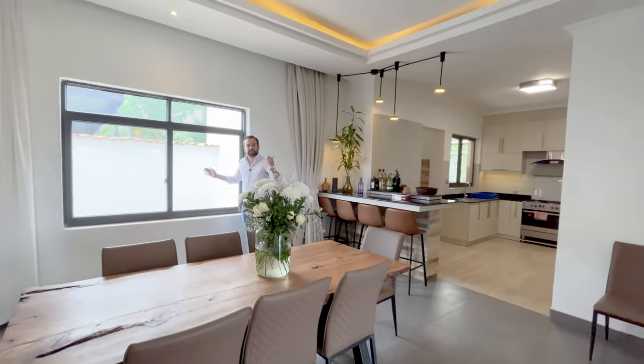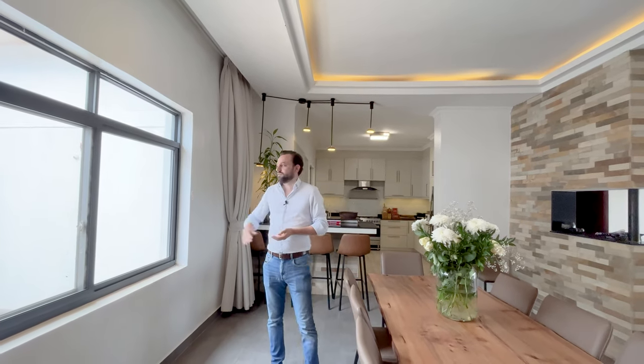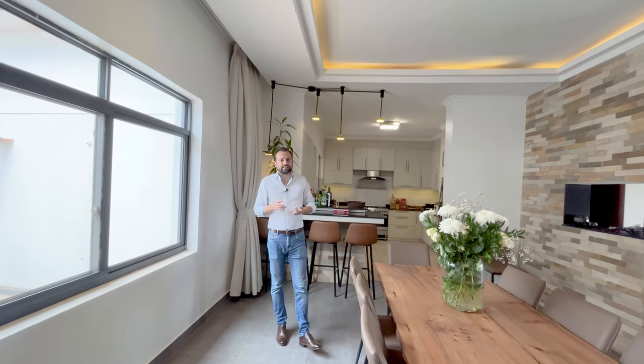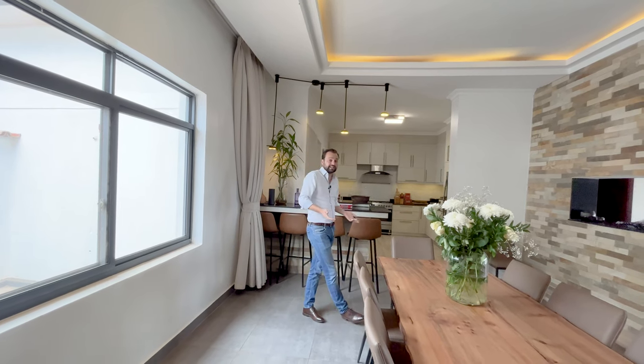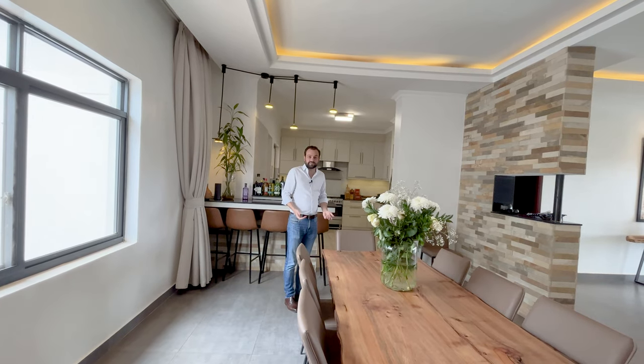Windows in this house are on both sides, which not only gives you a lot of natural light and makes it look very beautiful, but also helps a lot with ventilation. You can open on both sides and you constantly have a light breeze going through, meaning you don't need air conditioning or fans. Even today, which is a very hot day, in here it's very pleasant.